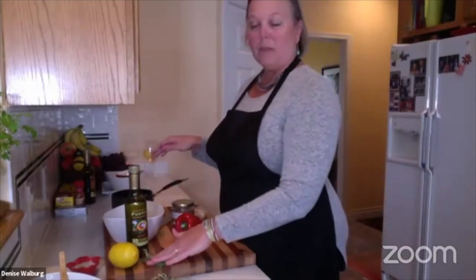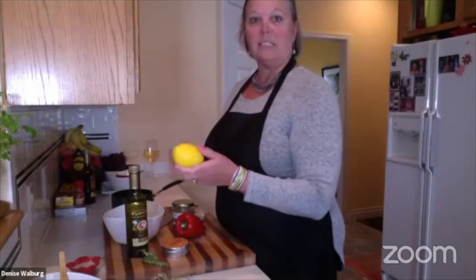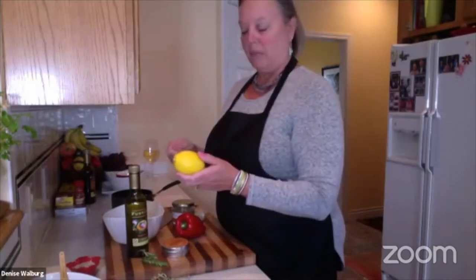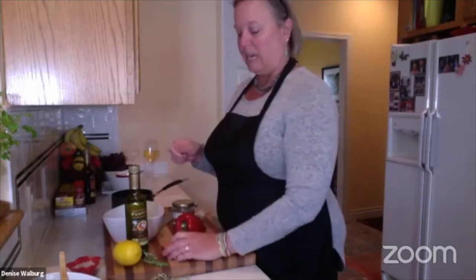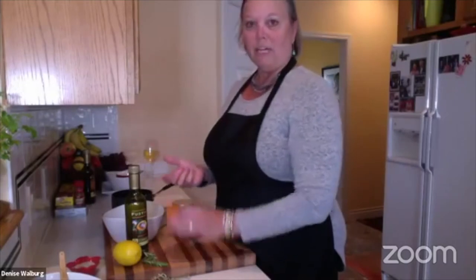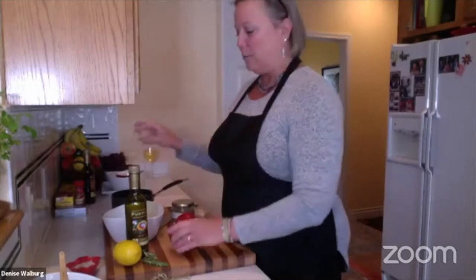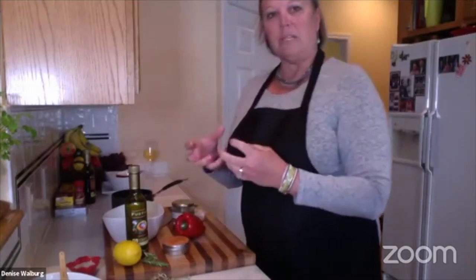It's got some cut up rosemary, some lemon juice, and some lemon peel in it. This recipe calls for a lot of different spices and blends, and I am using our Tuscan blend spice blend. I put that in there just to heat it up a little bit, get it really aromatic.